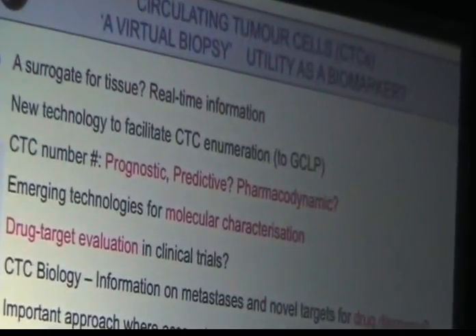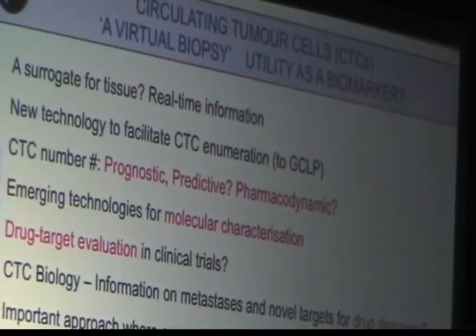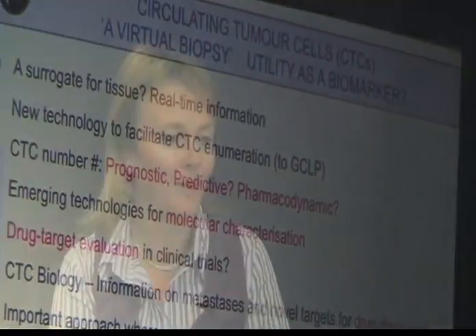One good example is in small cell lung cancer. Getting a biopsy from inside a patient's lung before and then many times after therapy is really perhaps not practical, perhaps not ethical, and really difficult. The patient obviously would have to go through quite an invasive procedure.